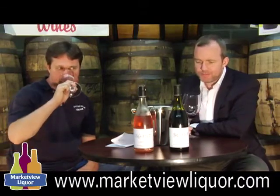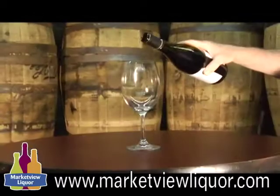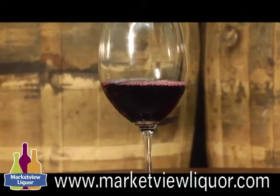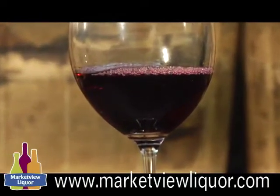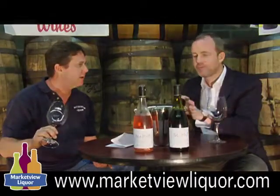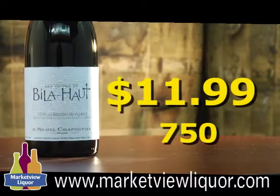This red is a Syrah, Grenache, and Carignan blend. I was pretty excited to taste this because we've been selling it all week and I just haven't had a chance to try it yet. It features 70-year-old Grenache vines. The Chapoutier family, originally based in the Rhône region, bought property in the southern French Roussillon region to find a different expression for Syrah and Grenache. It's a newer project for a very historic wine family. This wine seems like you can drink it right now — not one to lay down and age for a long time, just really accessible.